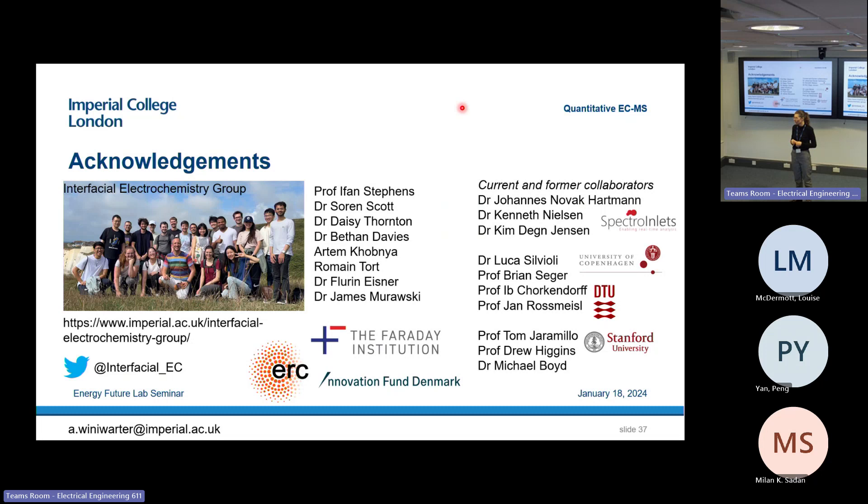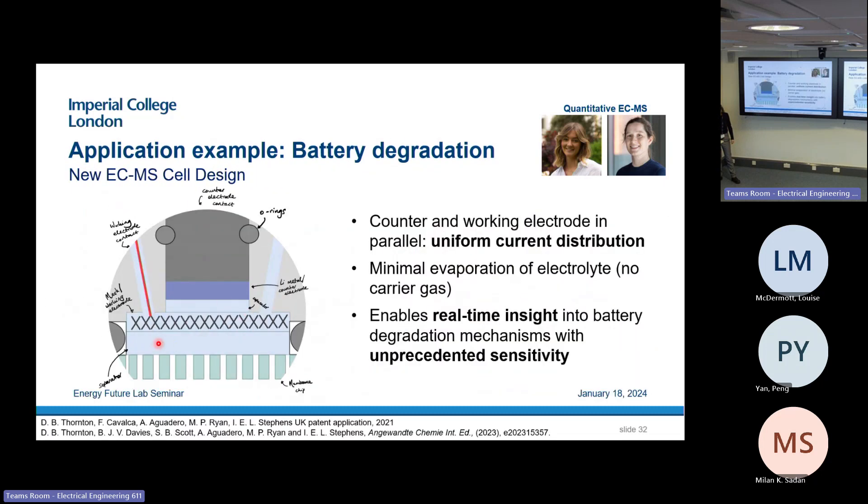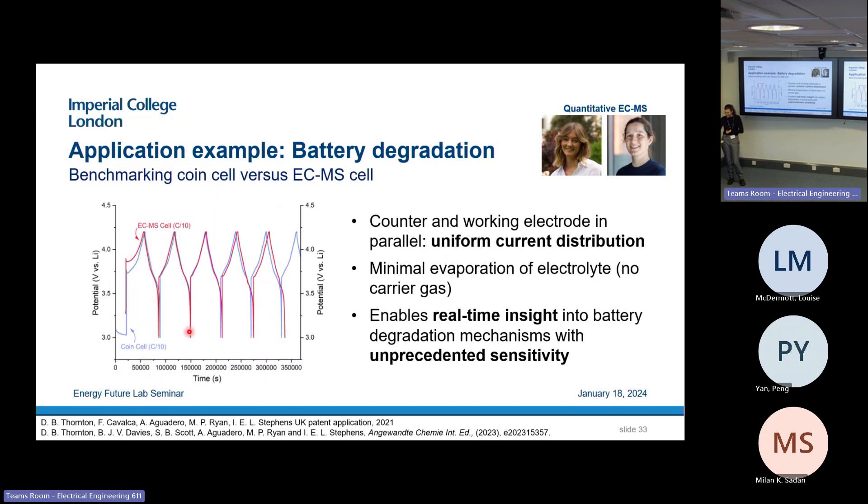There was an online question about what kind of cells we use for gas evolution studies. We use the cell that Daisy developed — not quite a coin cell, but inspired by it. We have a lithium metal counter electrode, a separator, and a working electrode coated on a mesh. The mesh allows gases to pass through to the chip. Even though it looks different from a coin cell, we have a nice parallel configuration with uniform current distribution, and we see similar behavior in the ECMS cell as in the coin cell.